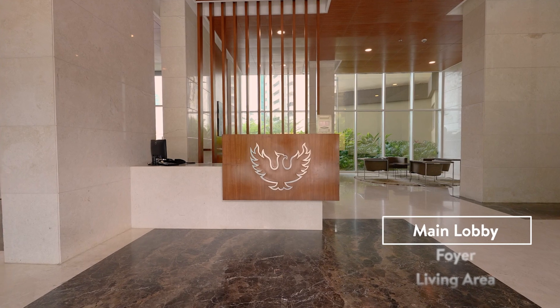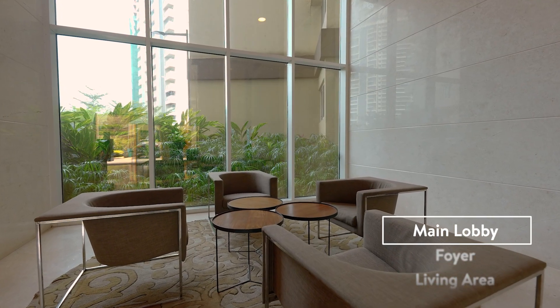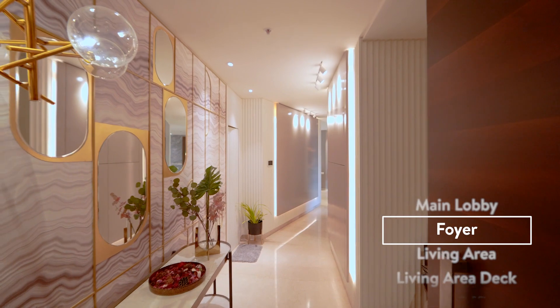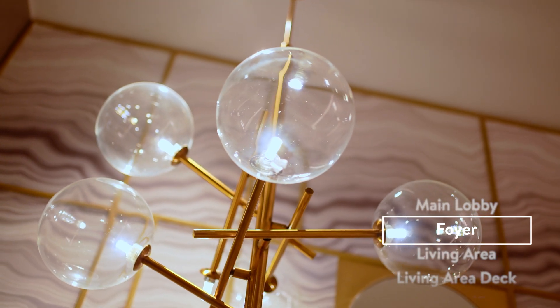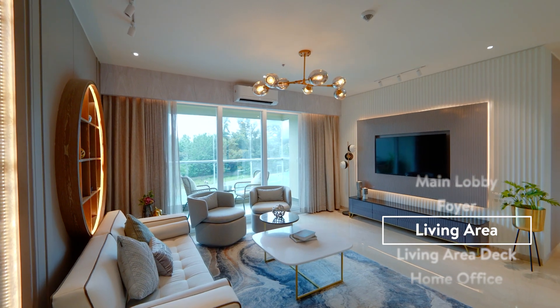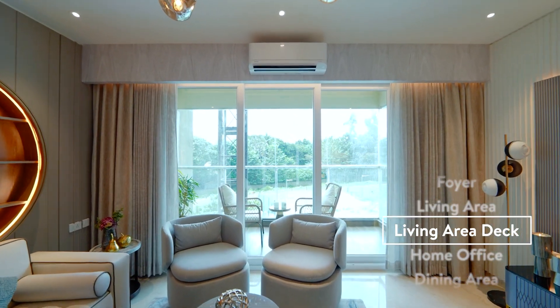Every lobby is designed to welcome you with warm textures of wood. Your home opens into a foyer with dazzling lights. Embrace the warm living area and relish your elegant deck with a magnificent skyline view.